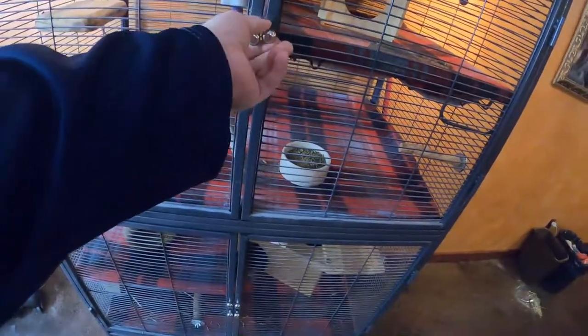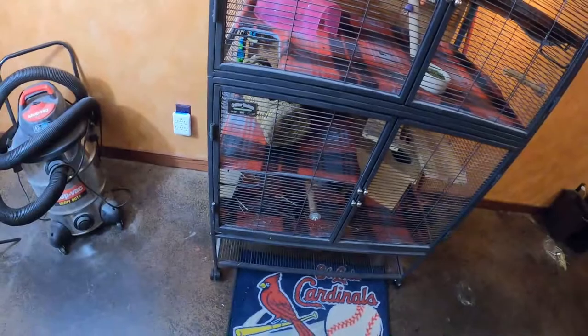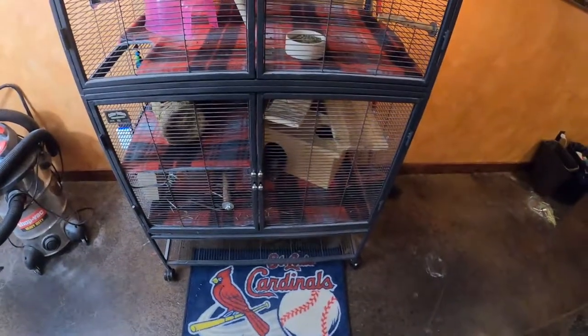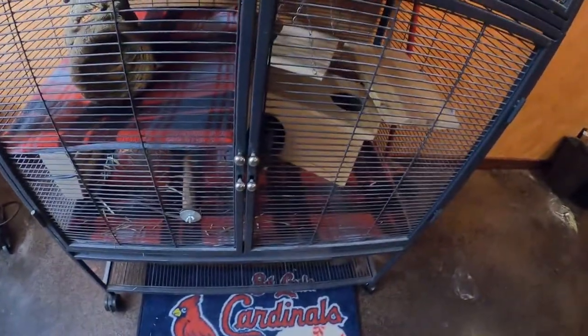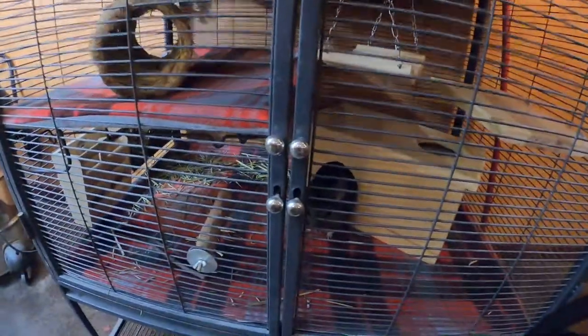Obviously they like being out of the cage the most — for those of you who don't own one yet, make sure you take time to get these guys out of the cage. Also make sure you have a cage that's big enough. I can put a bunch of stuff in the cage here because I have a big cage — this is the Critter Nation 2. If you haven't bought a cage yet, I'll place that link in the description below.